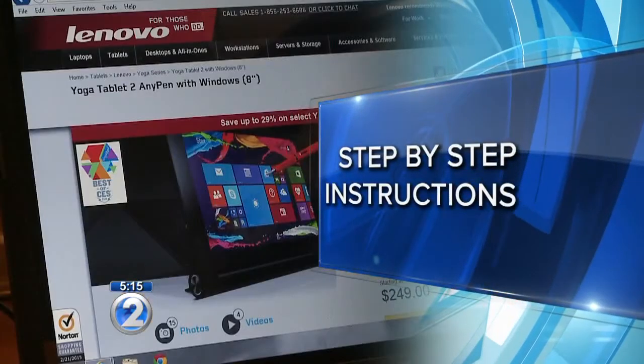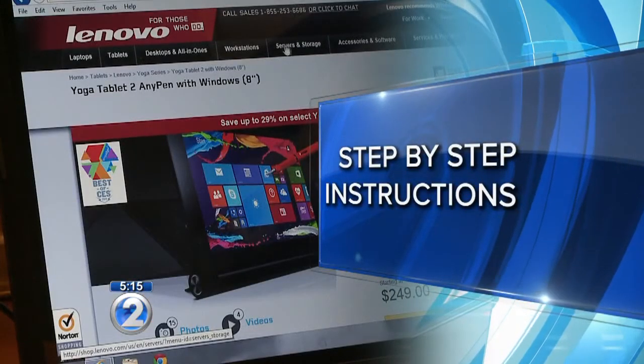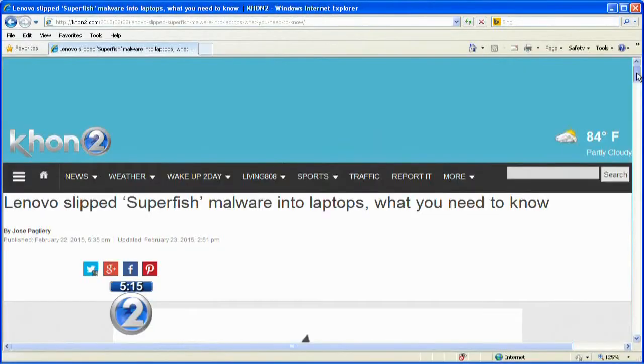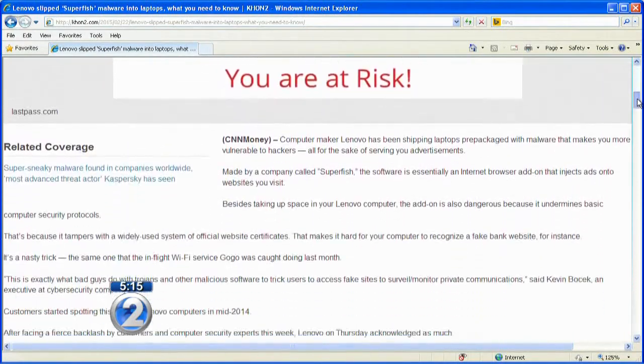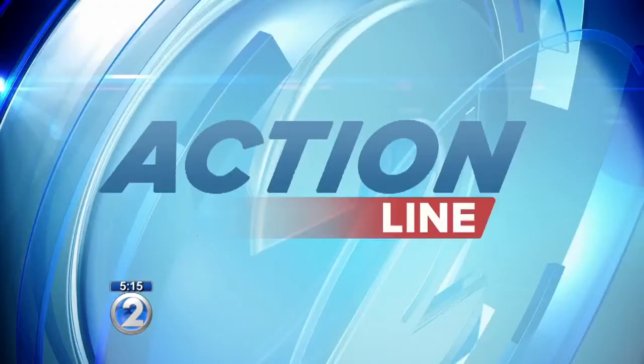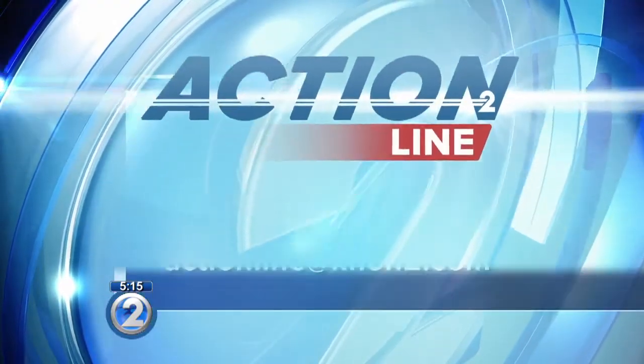Lenovo is addressing the problem, offering step-by-step instructions on how to remove Superfish from your computer. It also says it's stopped installing the software on computers. You'll find all of that information on our website, including a list of which computers may contain the Superfish software.